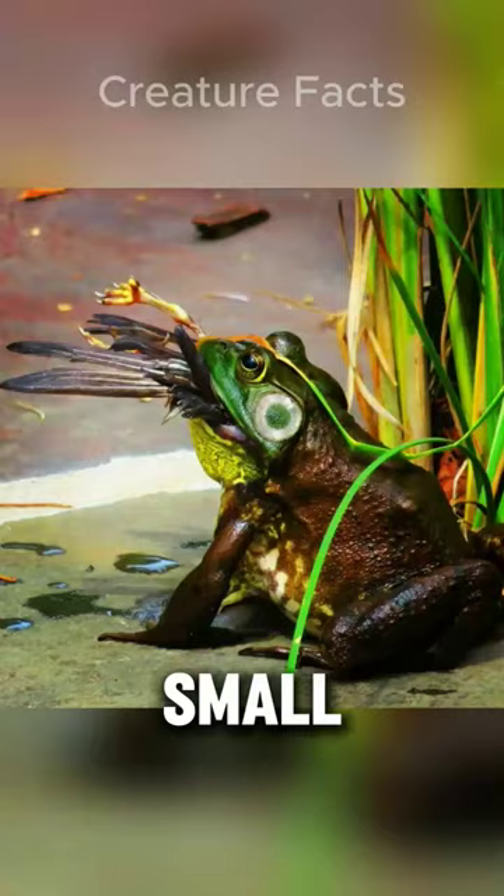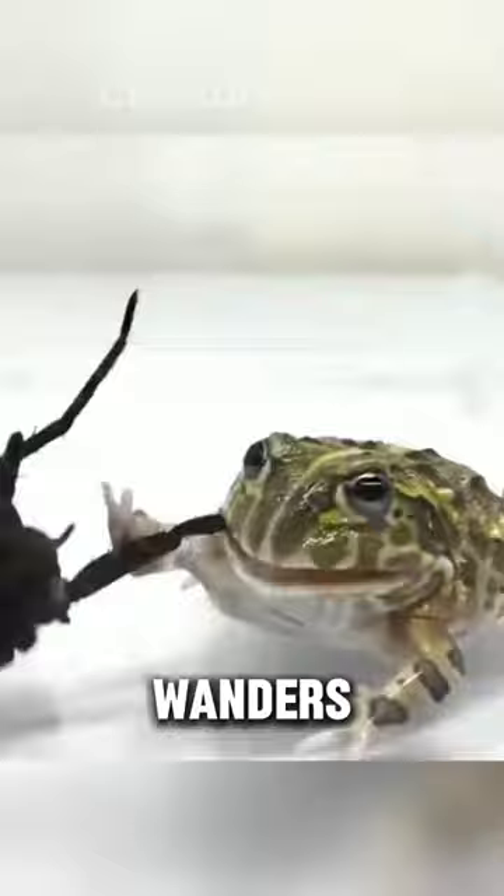They consume prey ranging from insects and worms to surprisingly large creatures like mice, snakes, lizards, and even small birds. This opportunistic approach makes them efficient hunters, readily snapping up whatever unfortunate critter wanders within reach.